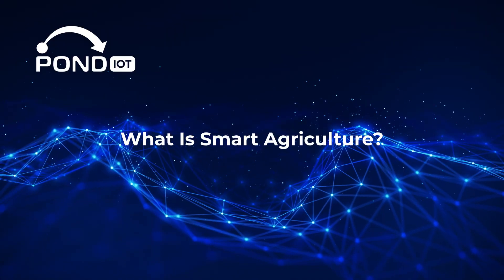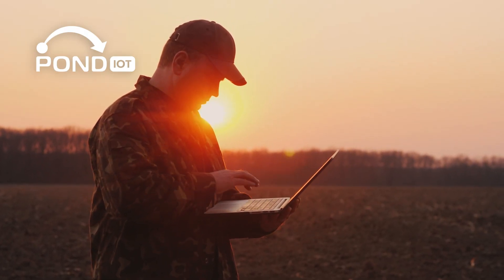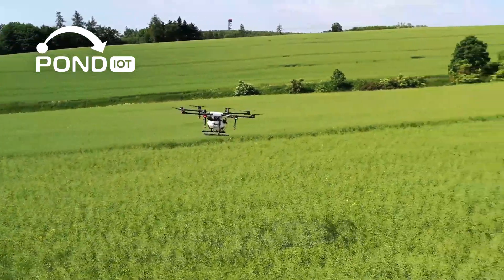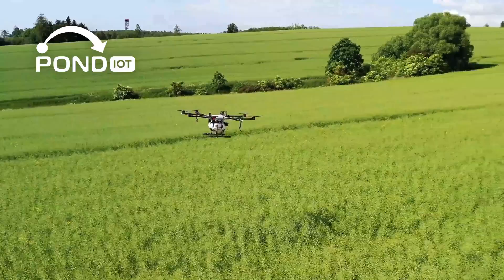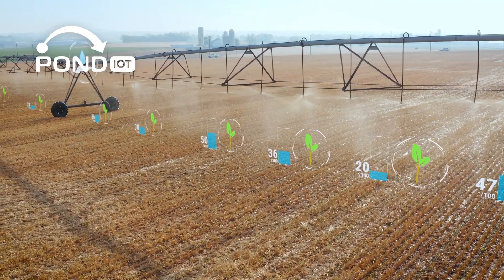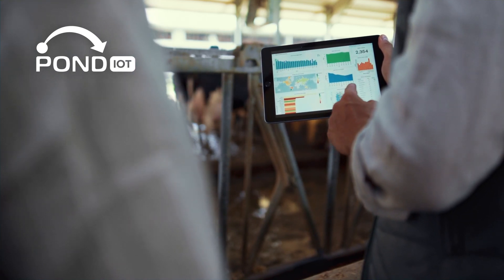Smart agriculture, or precision farming, uses technology to make farming more efficient and productive. IoT plays a key role here by connecting devices like soil sensors, weather stations, and automated machinery. The result is real-time data that helps farmers make better decisions, conserve resources, and boost yields.